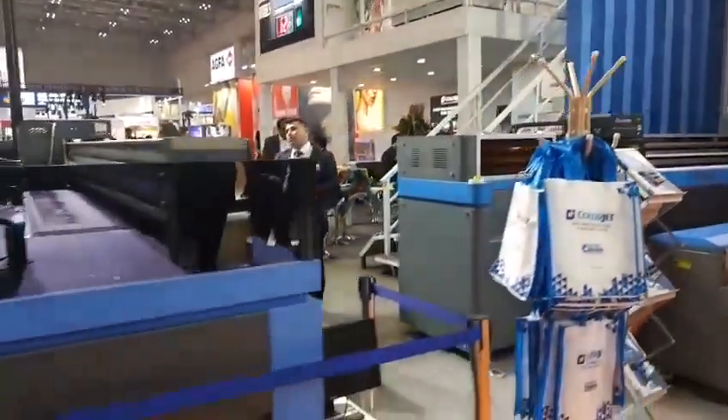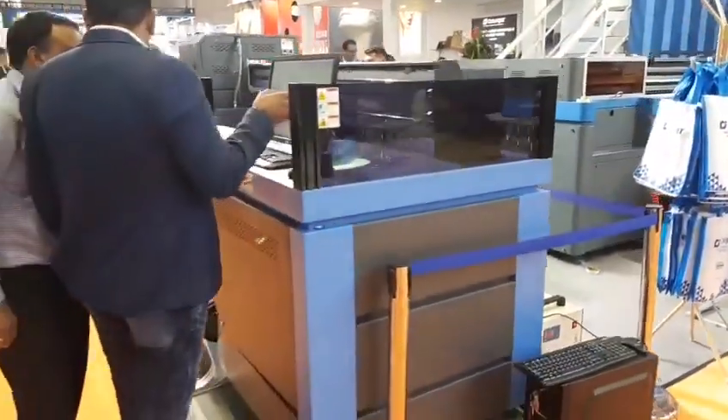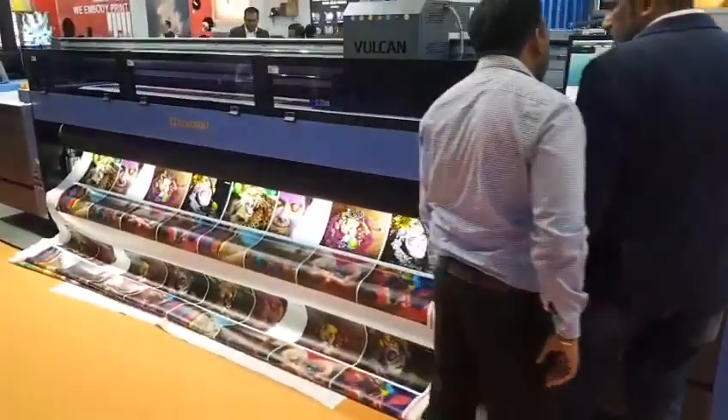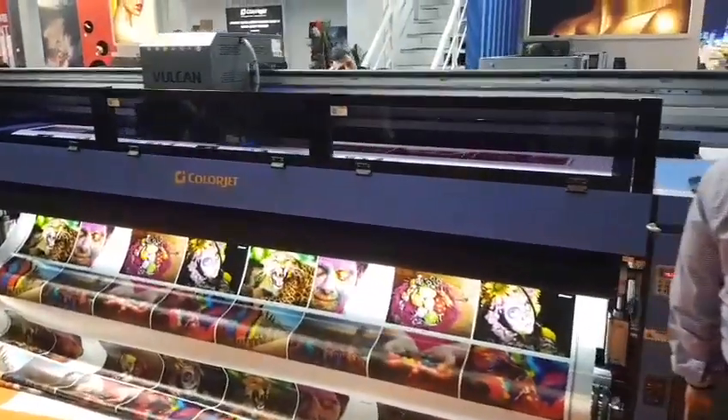Now we'll go to Vulcan, which is a 3.2m UV roll-to-roll. And you can see it printing live with six colours plus white.